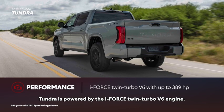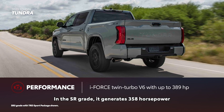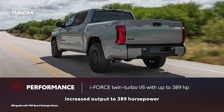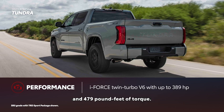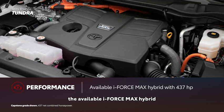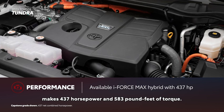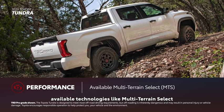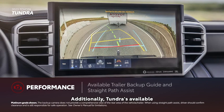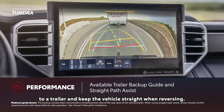Tundra is powered by the i-Force Twin Turbo V6 engine. In the SR grade, it generates 358 horsepower and 406 pound-feet of torque. Moving up to the SR5 trim increases output to 389 horsepower and 479 pound-feet of torque. The available i-Force Max Hybrid makes 437 horsepower and 583 pound-feet of torque. For off-road excursions, available technologies like Multi-Terrain Select and Crawl Control ease the task of driving on challenging trails. Tundra's available driver assistance technologies also help the driver connect to a trailer and keep the vehicle straight when reversing.